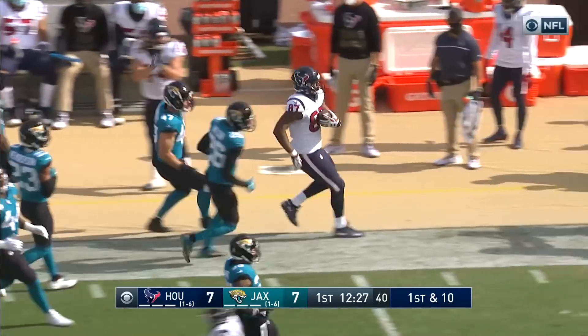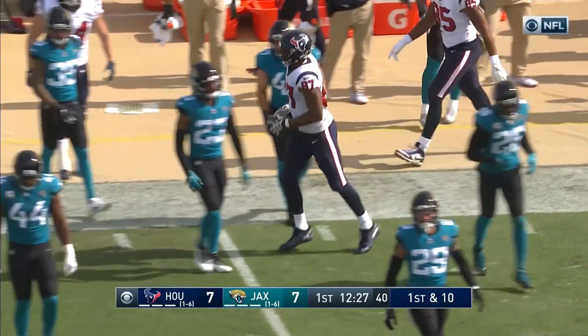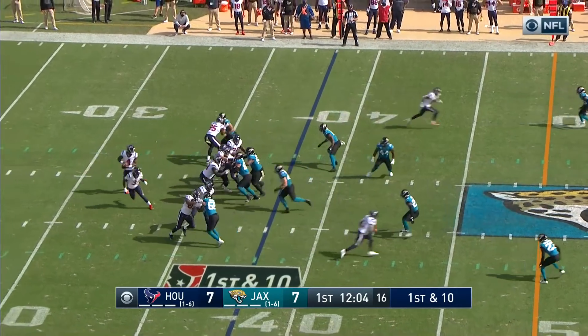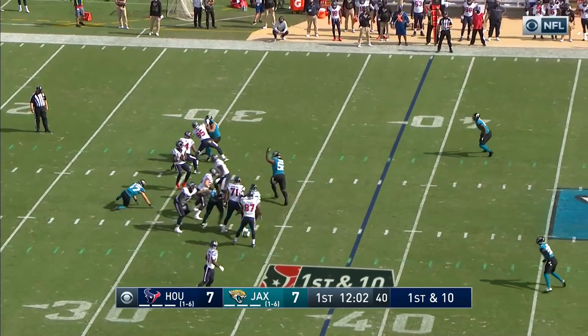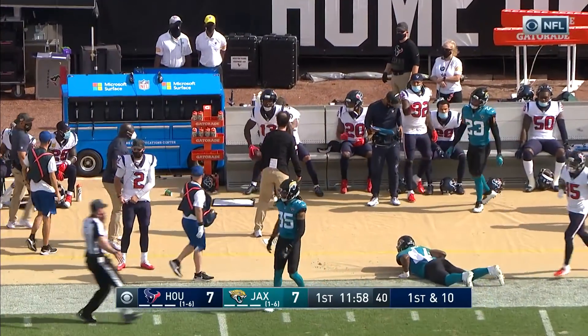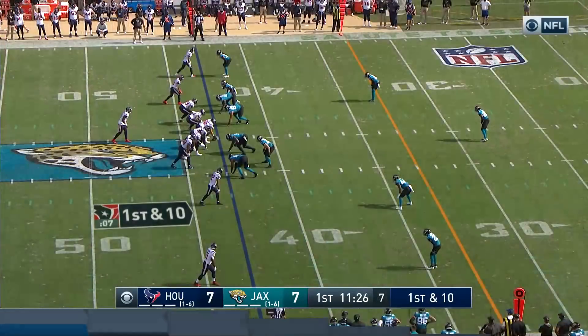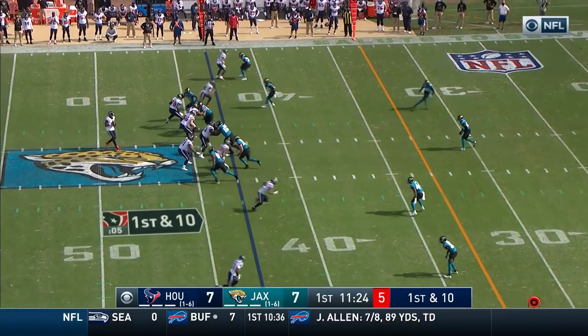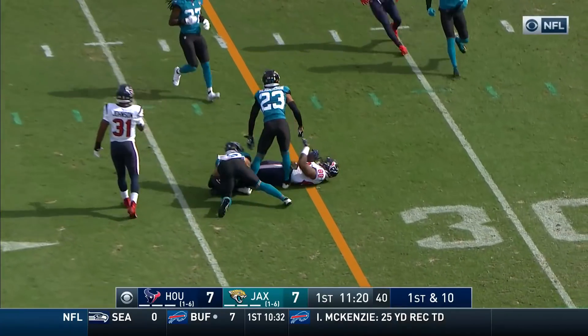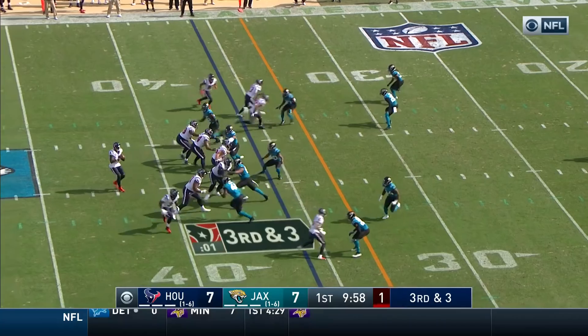Second drive for Houston — this is Darren Fells, the tight end, with his first contribution. Another big piece of news today for Houston: Jordan Akins is back for the first time since going down with that high ankle injury in week four. Watson lets it rip and he completes — what a pass as he locates Cooks.